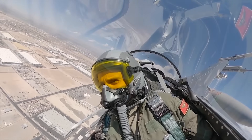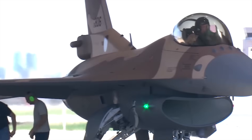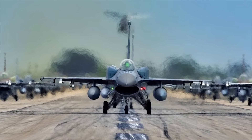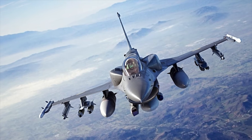So how would a fighter jet that has already set the benchmark for modern combat be improved? The answer lies in the new Block 70/72 configuration, which is the latest and most advanced version of the F-16.